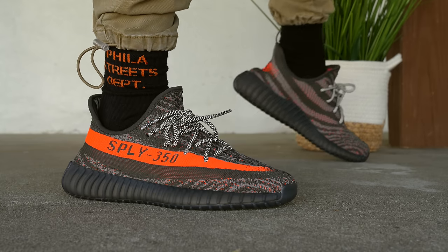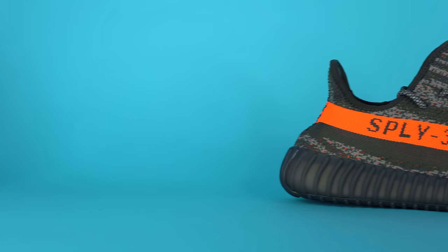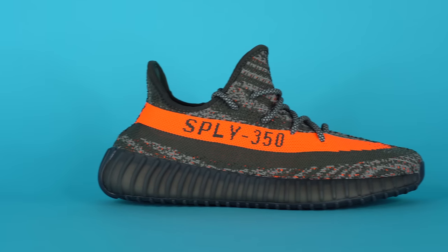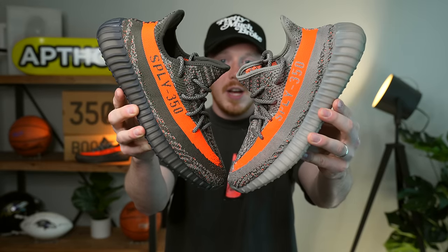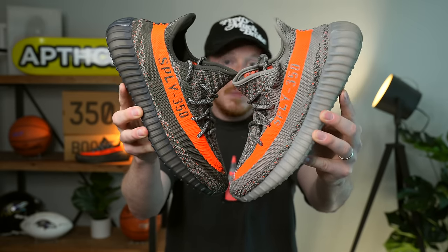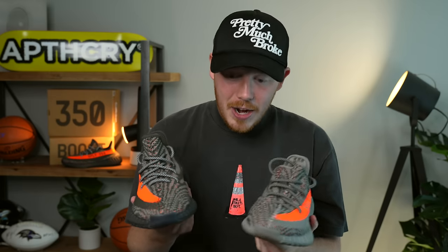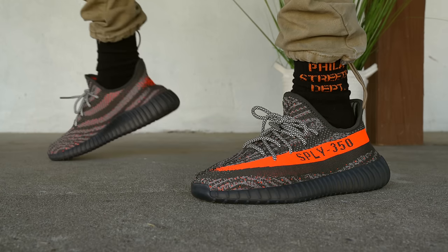It's weird — I got so sick of reviewing 350 V2s over the last seven years, but now that I haven't done one in six months to a year, it's kind of nice to review this shoe again. Right off the bat, this Carbon Beluga pair will look very familiar because it's very similar to the standard Beluga 350 V2s. The only real difference is the tone on the upper and the midsole. Compared to the original or reflective Beluga 350 V2, the design is almost identical, except for the darker stripes on the side and the darker midsole. Honestly, I don't know which colorway I like better — I'm leaning towards the original Beluga, but this Carbon Beluga is not bad. It reminds me a little bit of high-visibility work gear.